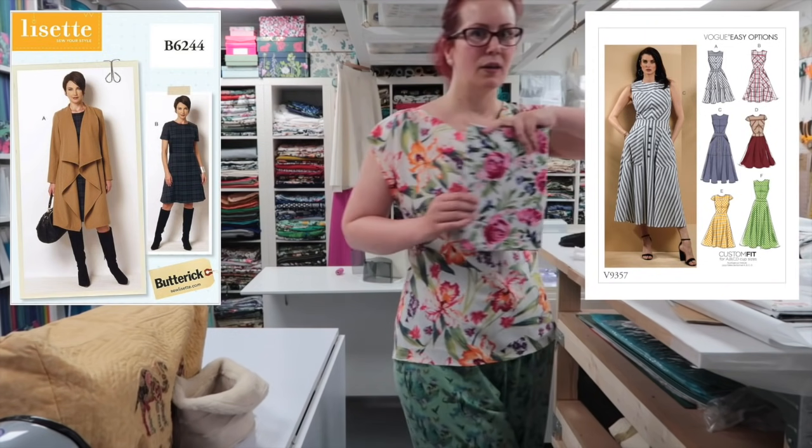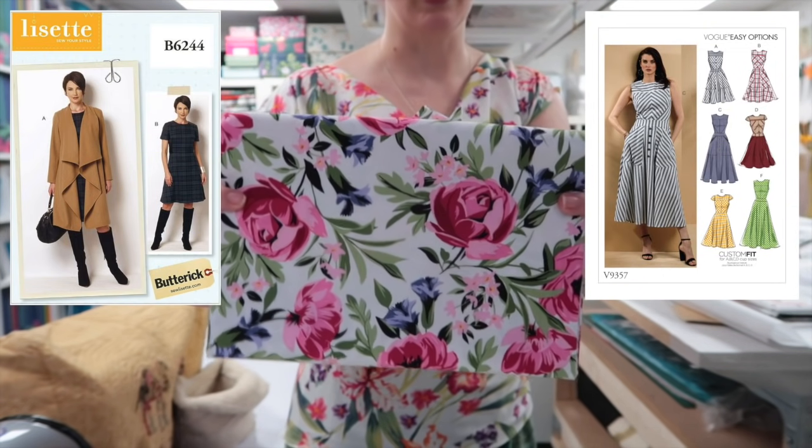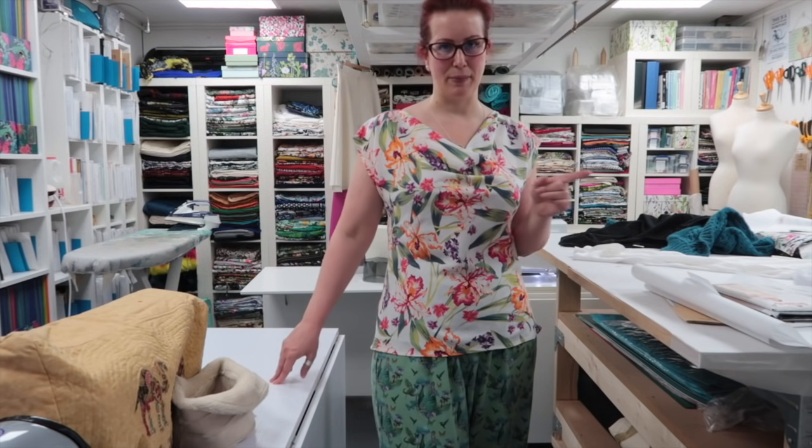I'm going to start work on the 6244 bodice and 9357 skirt out of this quilting cotton — Michael Miller Bed of Roses, although to me they look like peonies. I'm really pleased with these t-shirts. I think I pulled out about five or six lengths of fabric I was hoping to cut them from, but I was just out by about 10 centimetres each time since this takes 1.1 metres. I'm determined to make tops out of those remnants that aren't just camisoles, so I will find a pattern that works for small amounts of fabric.